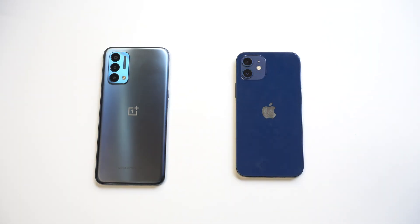I'm going to be doing a comparison with the OnePlus Nord N200 5G versus the iPhone 12. The OnePlus is a budget phone — it sells for around 200 bucks — and I thought it'd be interesting to see how it holds up against the iPhone 12.